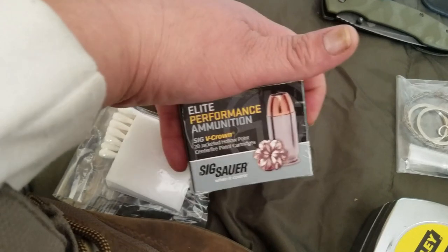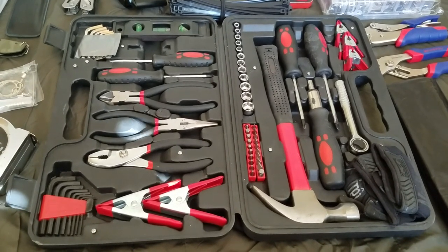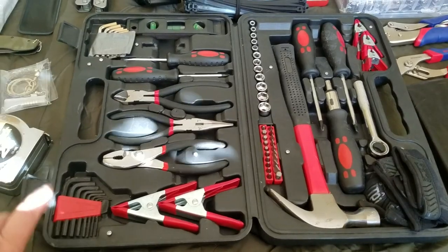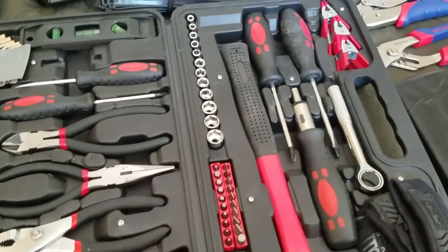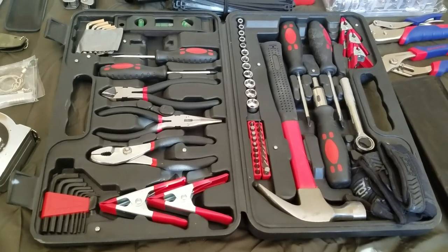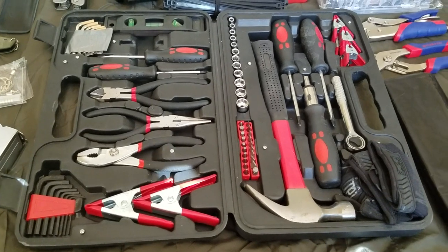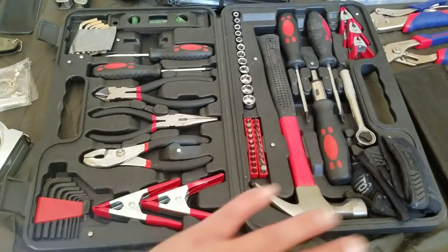I keep some spare boxes of ammo and this toolbox — I got it on sale for around $69. It has all the basic tools you might need. A lot of us don't have mechanical knowledge, but I think it's important to carry a basic tool set. If you want to know how to use them, you can YouTube it while you still have time.